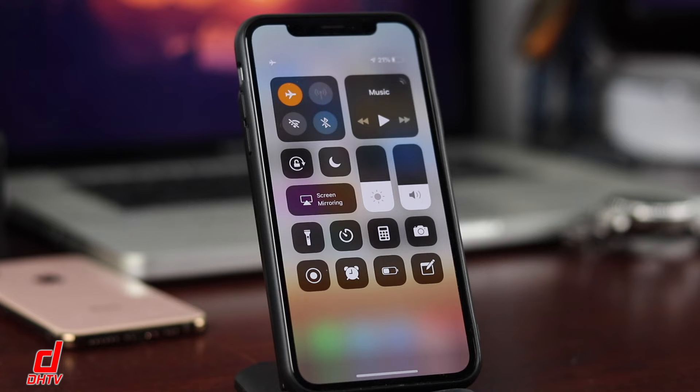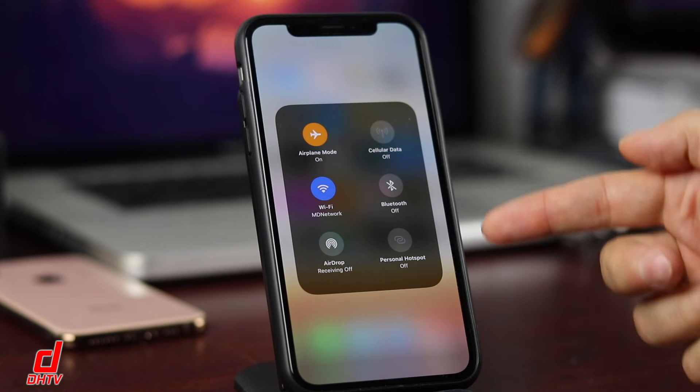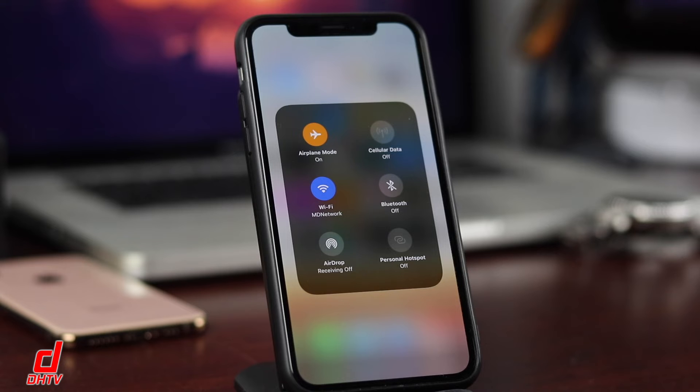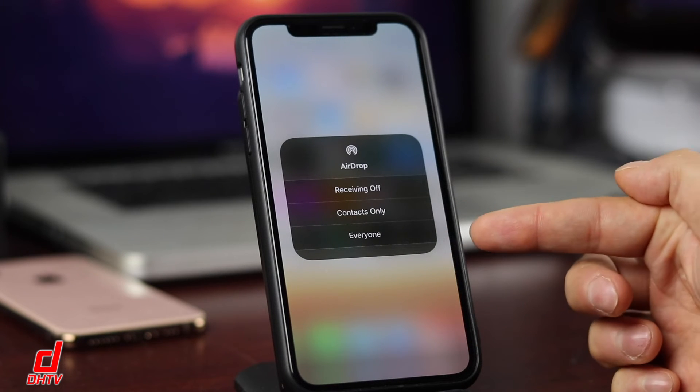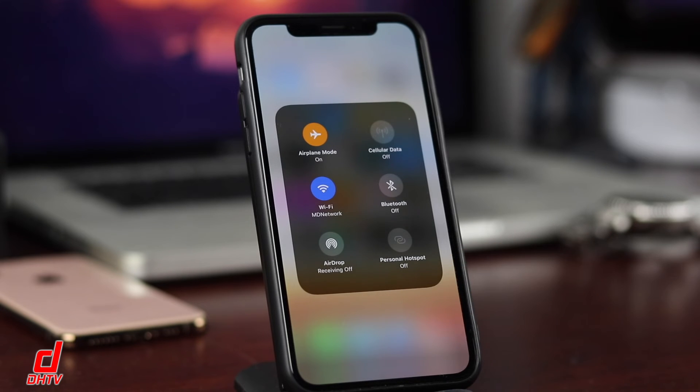AirDrop and Airplane Mode are the next features. If you're on a plane or need to save as much battery as possible, turn on Airplane Mode — it disables all connections and notifications. Especially in areas with poor signal where you're constantly losing 3G, LTE, or Wi-Fi, turn on Airplane Mode and switch back when you have better signal so it's not constantly searching. For AirDrop, set it to Contacts Only rather than Everyone, so it's not always scanning for nearby iOS users.